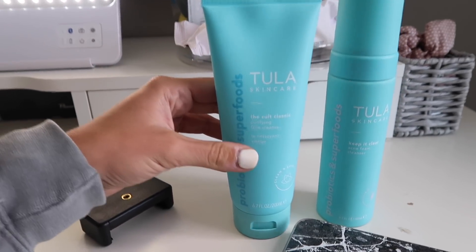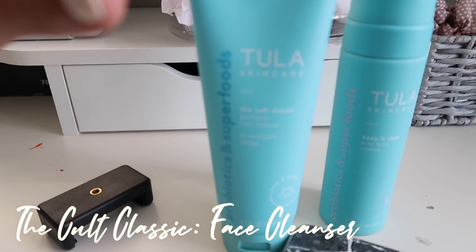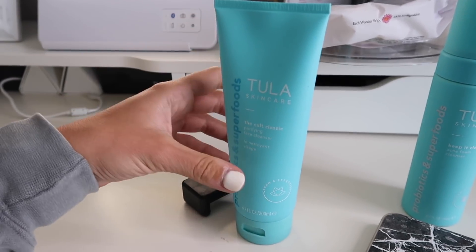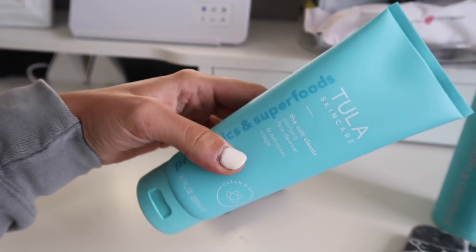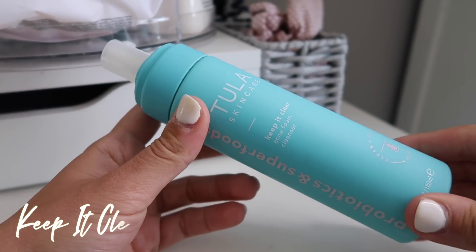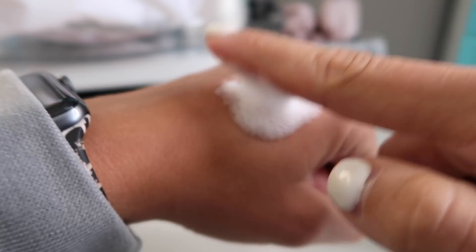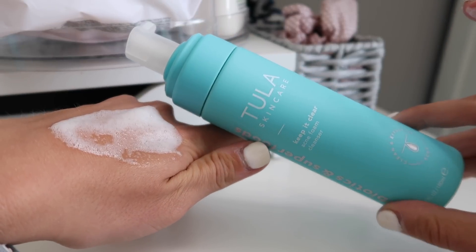When I first started trying Tula I originally used their cult classic purifying face cleanser. This face wash is very basic, good for all skin types, and I like it a lot. I have sensitive to oily combo skin — sometimes dry, sometimes oily depending on the season. If you're looking to try a Tula cleanser I'd recommend starting with this one. The foam cleanser is the one I've been using the most — it's absolutely the best when you get home from work. This is the acne wash I use as the first step of my facial routine.